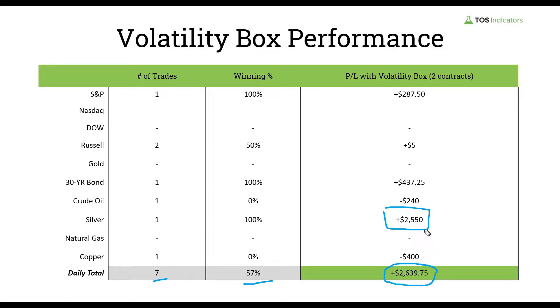The biggest winner was silver, which accounted for $2,550 in profits for the day. In terms of other winners, we had the 30-year bond which gave us T1, and then T2 really into the close where we essentially got two T1s. Two seven-ticks in the S&P gave us one trade good for positive $287.50. In the Russell we had two trades — the first one was a nice winner but the second one we gave back much of those profits, ending the day up just positive one tick plus commission, so basically break-even. We also had a loser in crude at minus $240 and a loser in copper at minus $400.